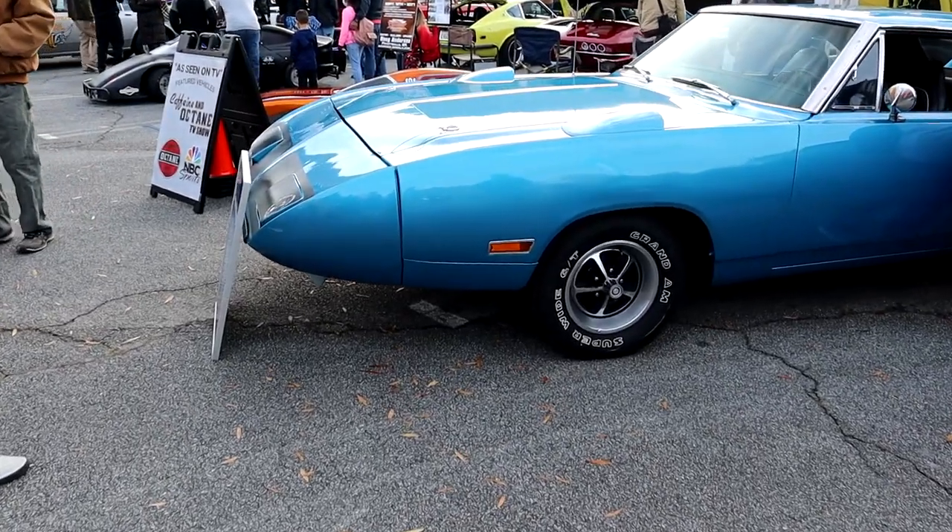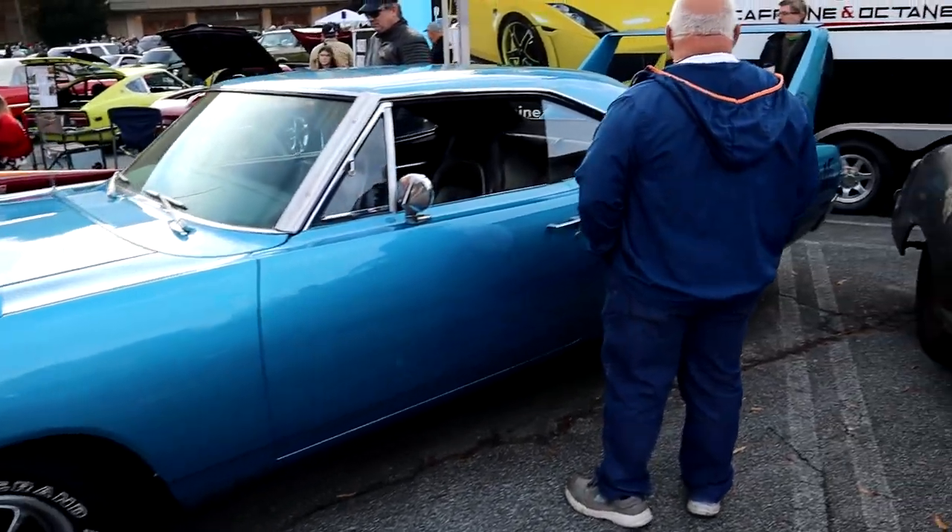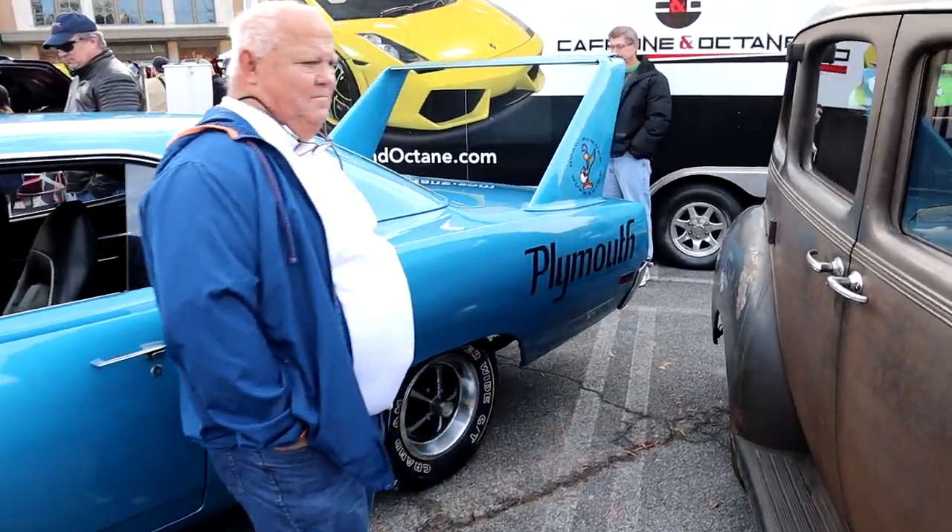Alright guys, we got a Plymouth Roadrunner over here — big wing car. Thing is beautiful.